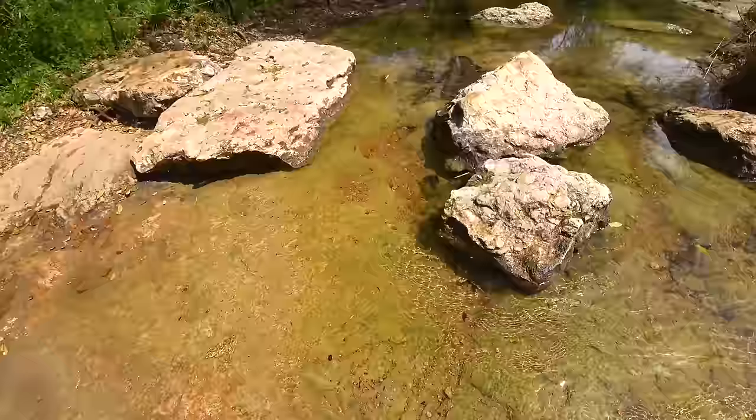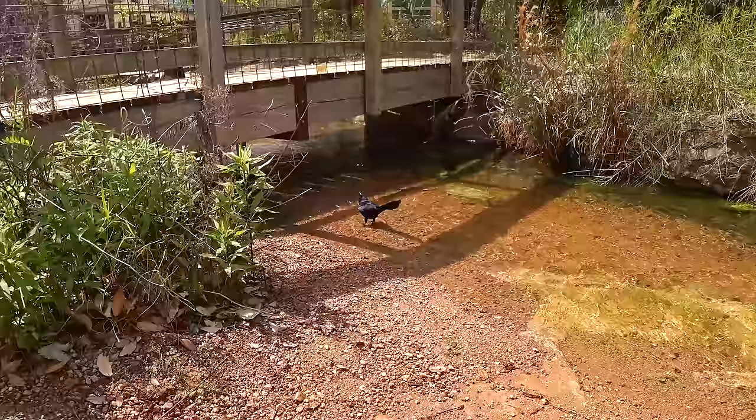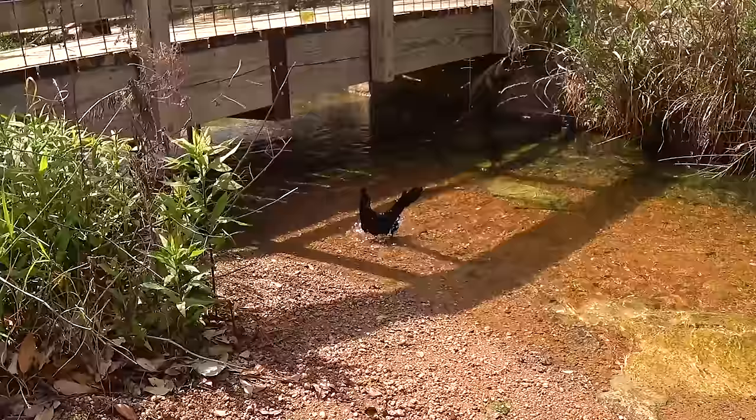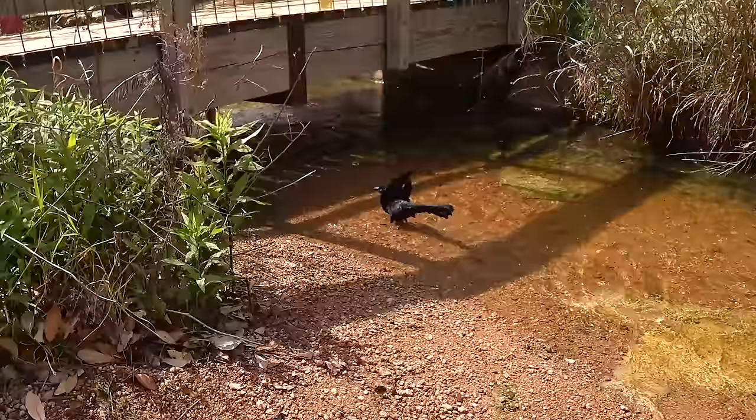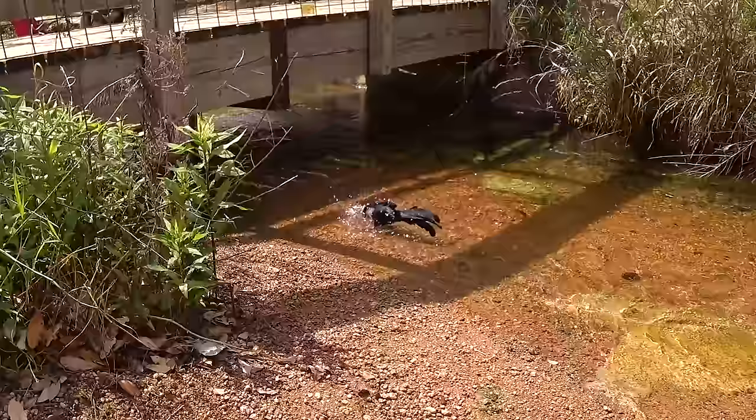There they are, you all see him? There's a birdie taking a bath. You all see him? He's so cute taking a bath. He's really getting in there. Have you all seen anything so cute before? He's very comfortable with people.